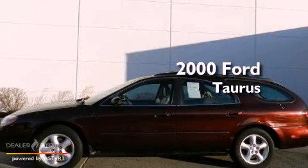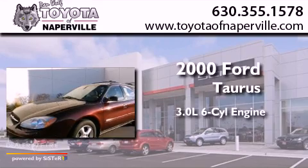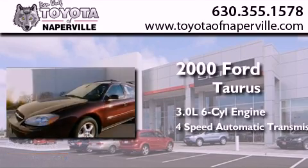This is a 2000 Ford Taurus. It features a 3.0-liter six-cylinder engine and a four-speed automatic transmission.